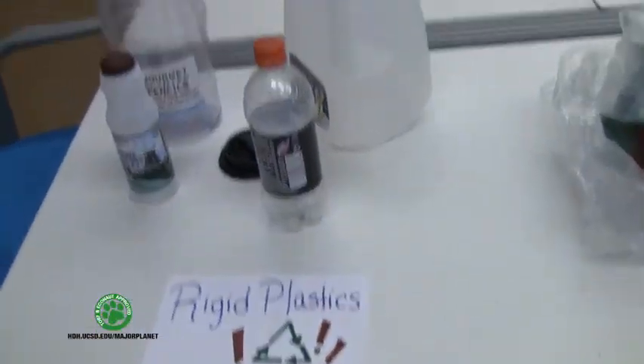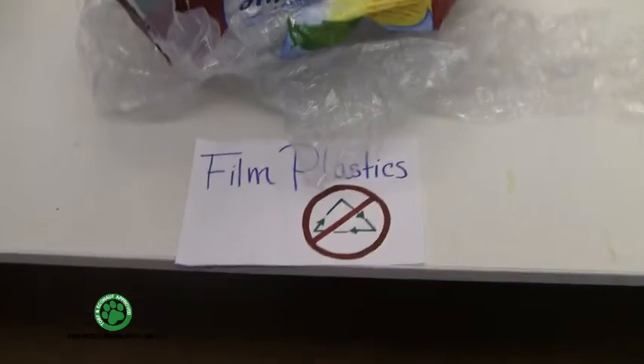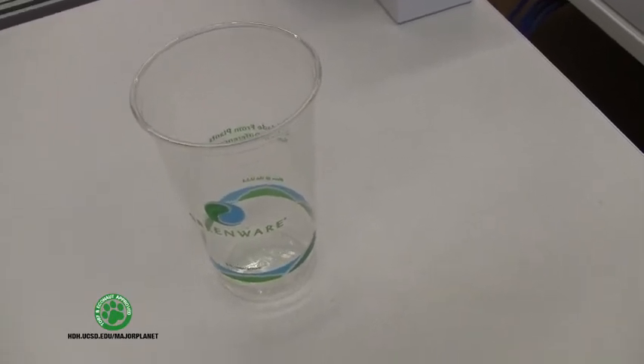So that's it, friends. Those are the plastic facts. Here's all you need to remember: rigid plastics, film plastics, and not plastics — that goes in the compost. Stay green UCSD and don't get it twisted.